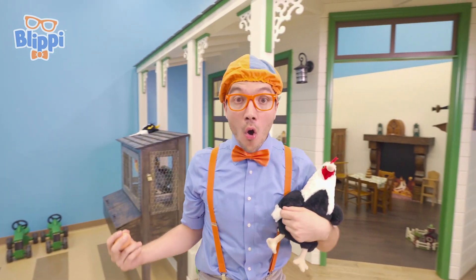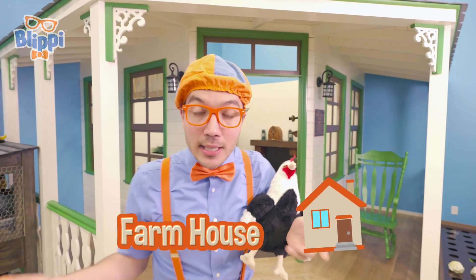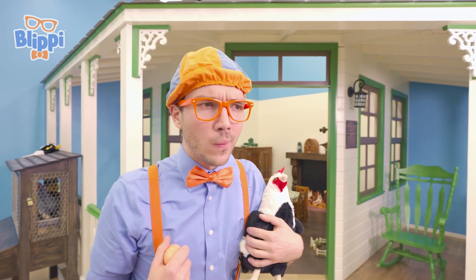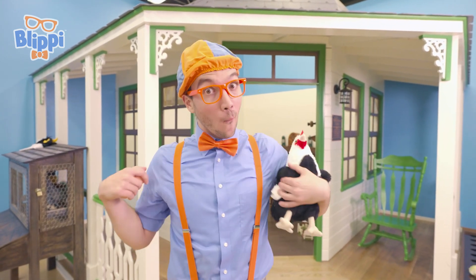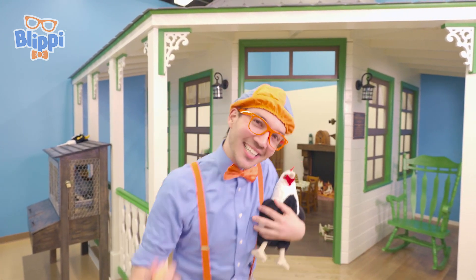Whoa! Do you see what I see? It's a farmhouse! And it looks like it's a farmhouse from a hundred years ago! Whoa! A lot has changed in one hundred years! Let's go inside and see what's changed! Come on!